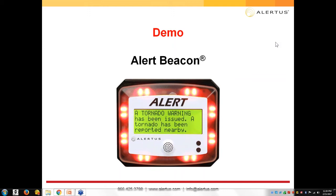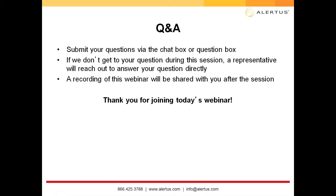Thanks, Miles. We are now beginning the Q&A session. If you have a question, please submit it through the chat or question box. If we do not get to your question during this session, a representative will reach out to answer it directly. A recording of this webinar will also be shared with you after today's presentation.